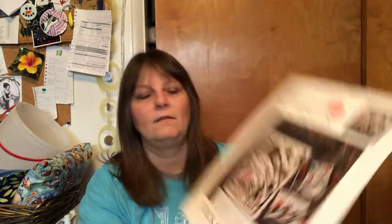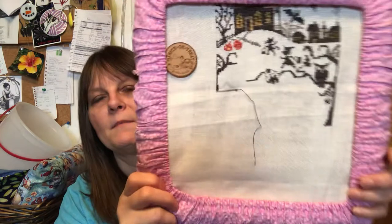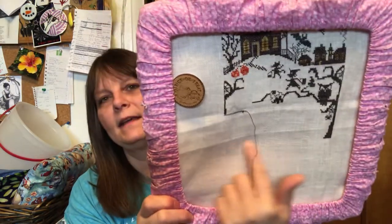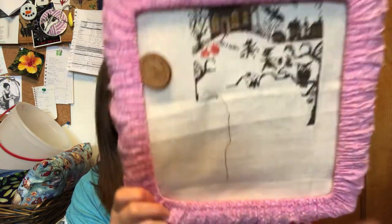This last one is the Prairie Schooler Trick or Treat. That Chatelaine was on 32 count white linen. Prairie Schooler Trick or Treat is on 36 count Winter Moon that I got in a stitchy box. This is the one I really hope I can get a finish on, because I'm almost at the bottom — just the trick or treat lettering left to add.